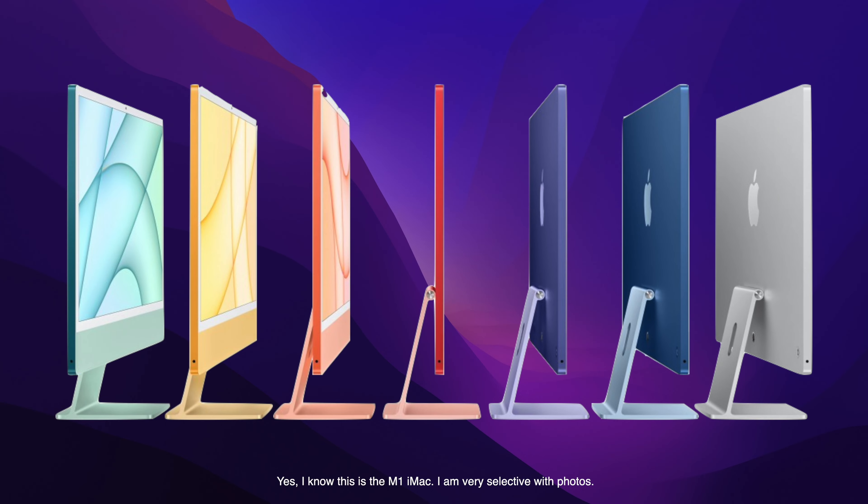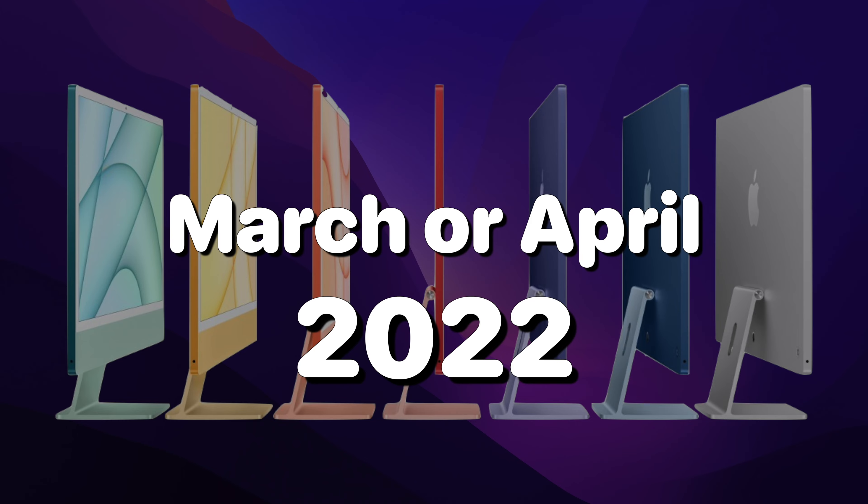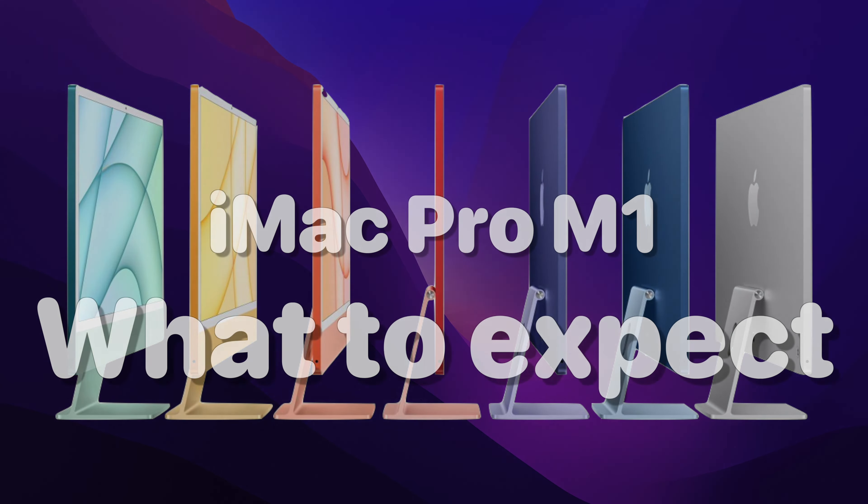The iMac Pro with M1 Pro and M1 Max is set to release either in March or April. As of making this video, that date is really soon. In this video, I'll be going over all the leaks about the next iMac Pro.